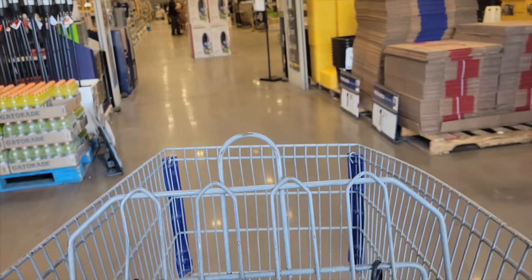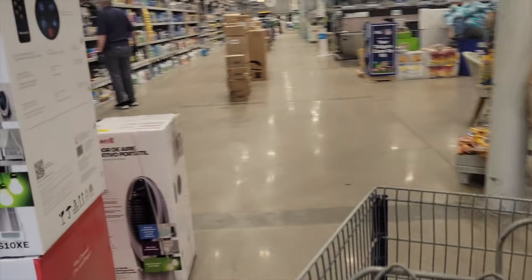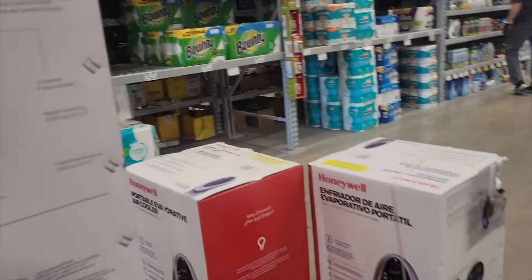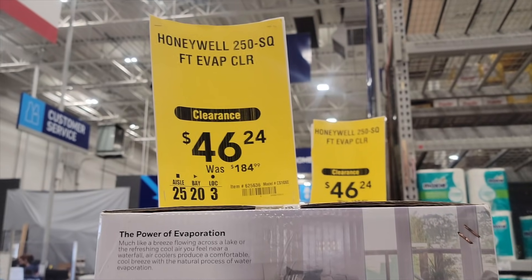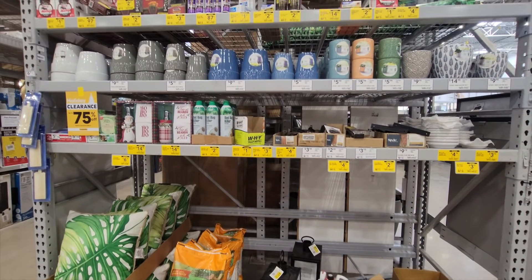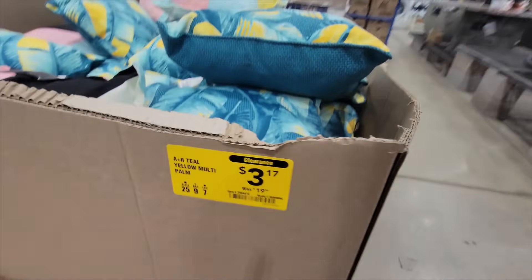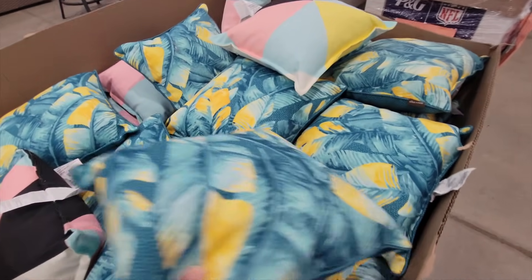Right when you walk in the door here, you see these air conditioners I bought in my previous video. If you haven't seen that, go check it out. They're clearing for $46 — it's a great price. Go pick it up if you need it. I left them all there though. Over here is just bug sprays and bug killers and stuff — nothing special.